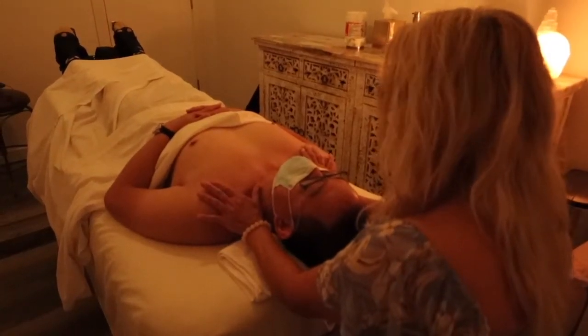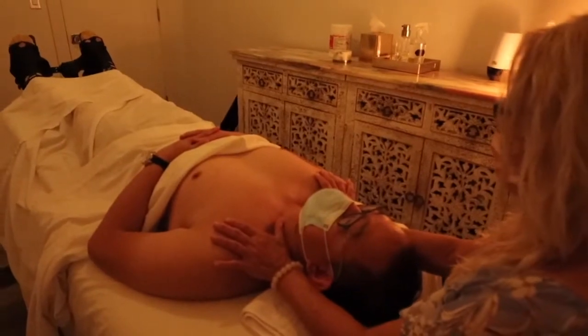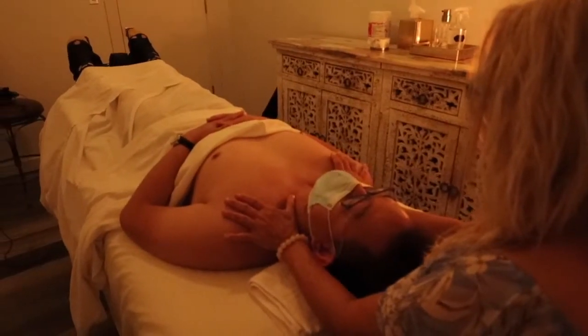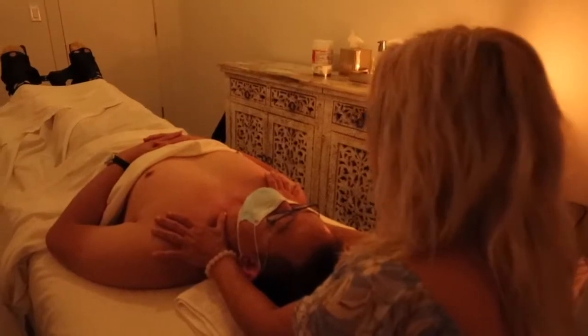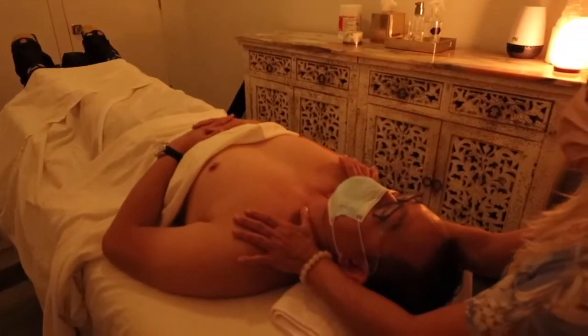I am getting my lymphedema massage here at IMD Spa. I'm actually with the owner, Miss Iranian Makimoto, a good friend of mine. I just want to be able to ask you — because I'm not really fully versed in every single part of this — tell me exactly what you're doing right now.